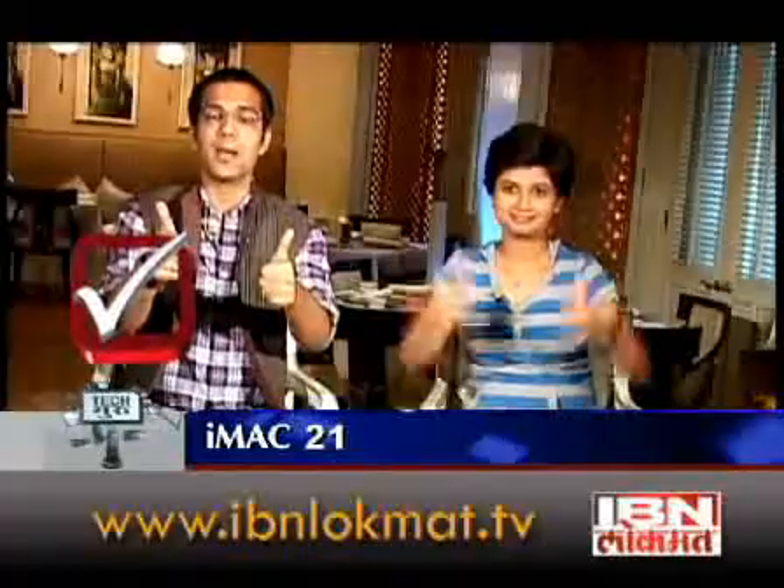It doubles up as a 21-inch TV. You can use a hard disk, photos, videos, and movies on it. Apple iMac — two thumbs up. Four thumbs up. We love you, Apple iMac.